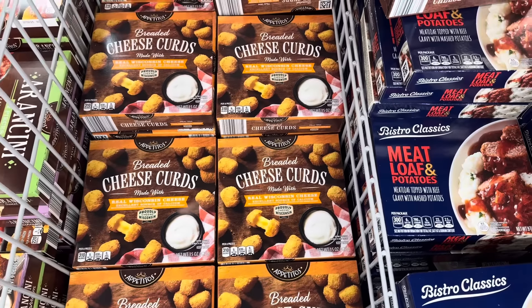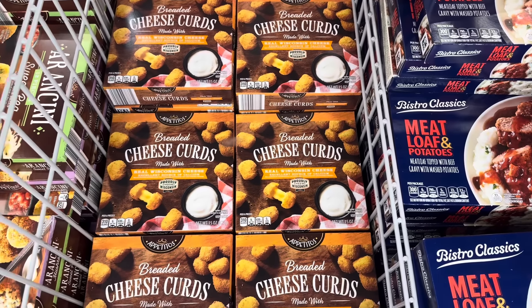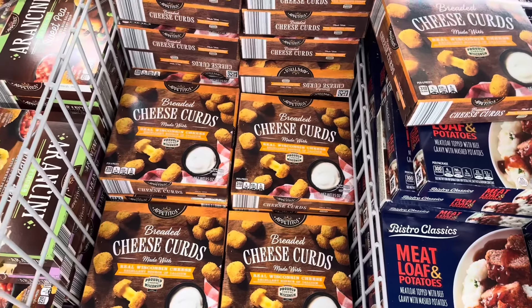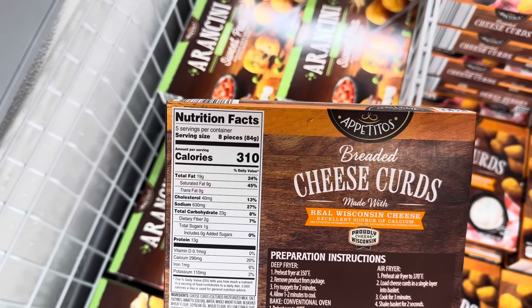Breaded cheese curds made with real Wisconsin cheese — an excellent source of calcium. If this is the way you want to get calcium, I will not judge you. $5.49 for the box. About 40 pieces — five servings per container.